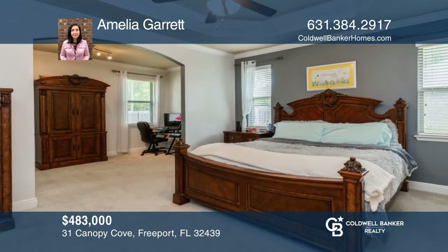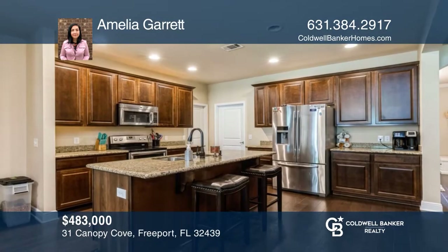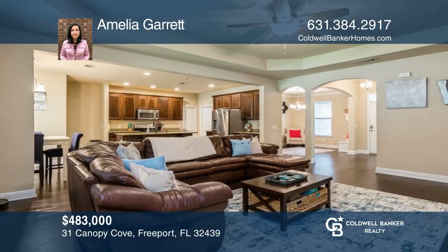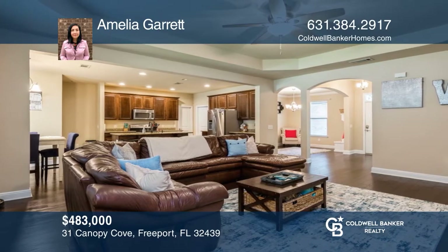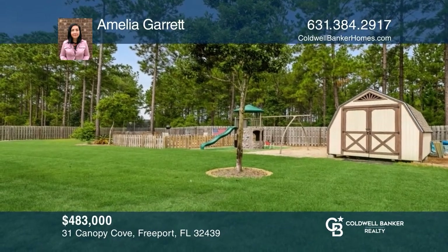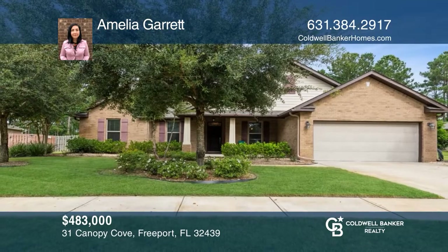Don't miss this chance to purchase this spacious four-bedroom, three-bath, split-bedroom floor plan in Hammock Bay. There is plenty of room to entertain in the open-concept living and kitchen area and large backyard. The backyard is fully fenced and has an outdoor shed, above-ground pool, fenced fire pit area, and more. Come see it in person with Amelia Garrett.